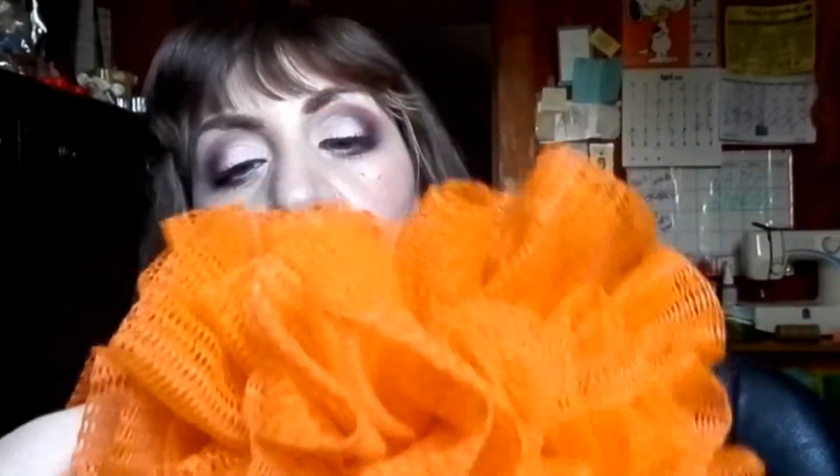This is a big loofah. As you can see, it's time for it to go. I've used it for a little longer than you're supposed to, but I really love this one because it was exfoliating, so no matter what I used I felt like I was getting exfoliation and I didn't need an additional product.